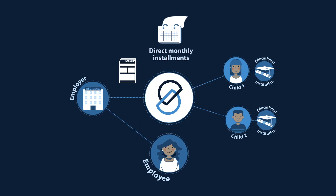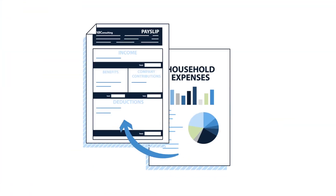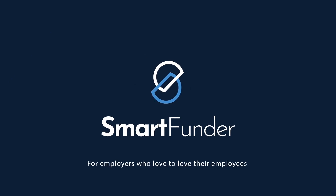Sally's school fees will now be paid directly from her employer to the educational institutions through SmartFunder. As a result, Sally's school fees are paid from pre-tax income instead of post-tax income, which means Sally pays less tax, leaving her with a little extra breathing space at the end of the month. Be smarter when it comes to paying for education — SmartFunder. For employers who love to love their employees.